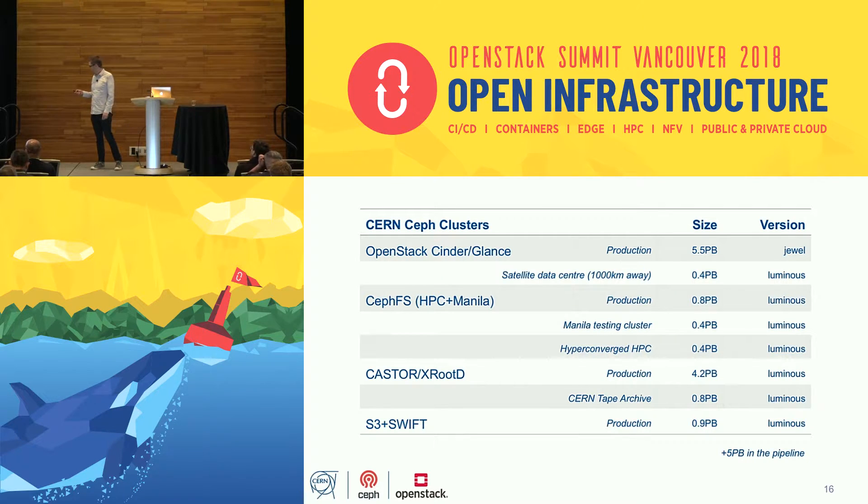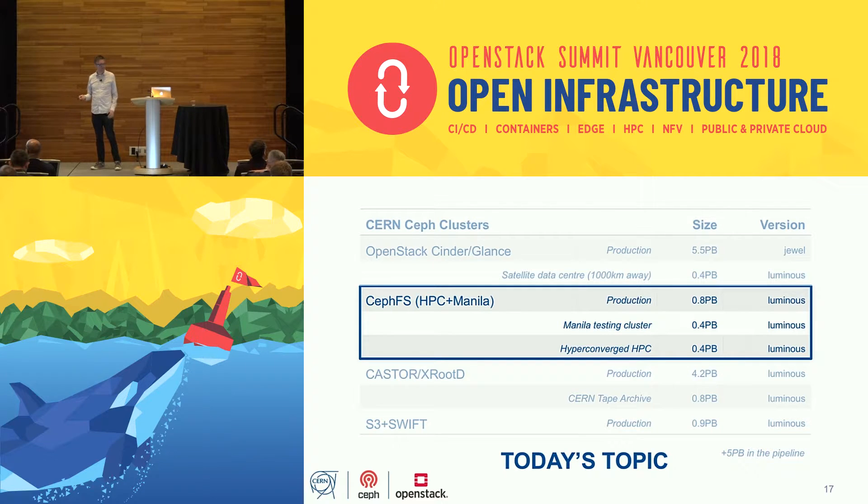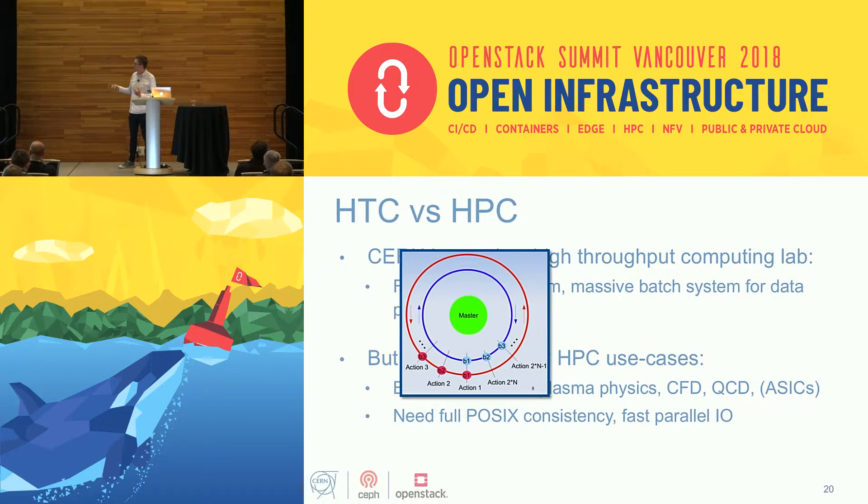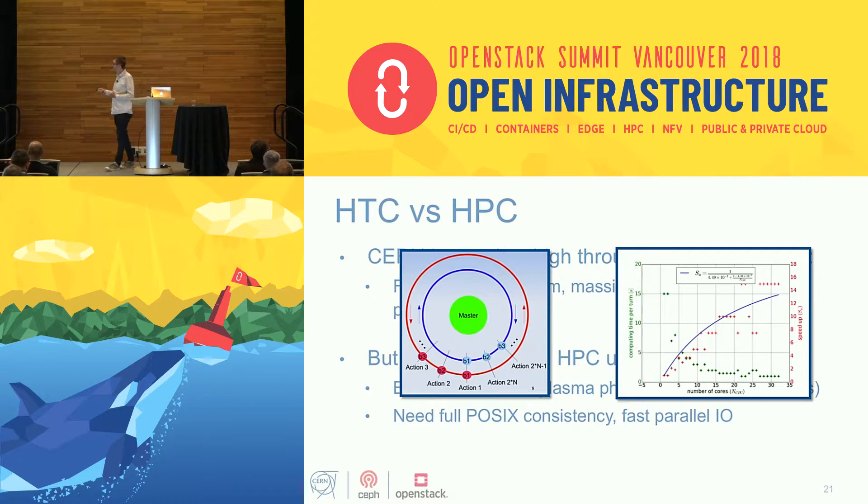For HPC at CERN: we're mostly a high-throughput computing lab. We do file-based parallelism — when processing particle collisions each job can be independent, there's no MPI, so it's very easy to run our 230,000 cores in parallel. But we do have typical HPC use cases as well. When engineers simulate beams and collisions they need conventional MPI applications, full POSIX consistency, and parallel IO.